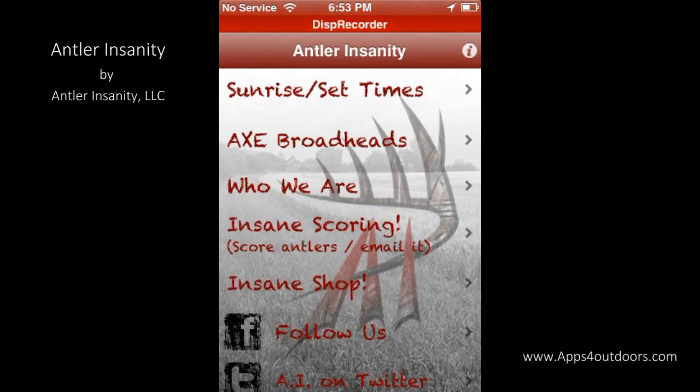It's a free app available right now in the sports section of your app store. Check it out today and enjoy. I'm Brian Landrum for Apps for Outdoors.